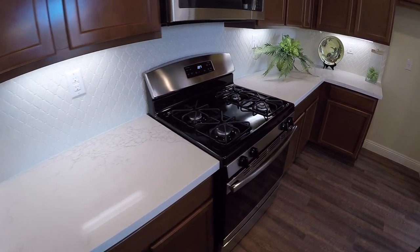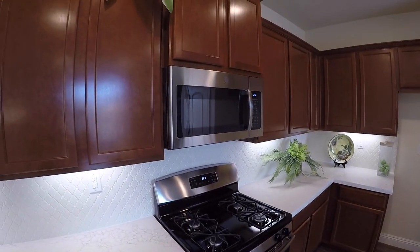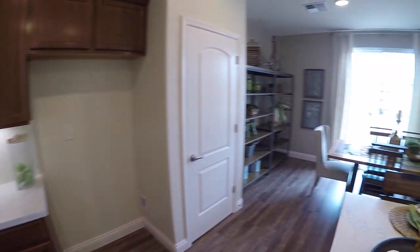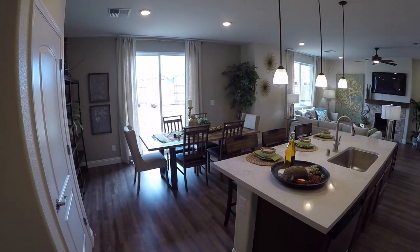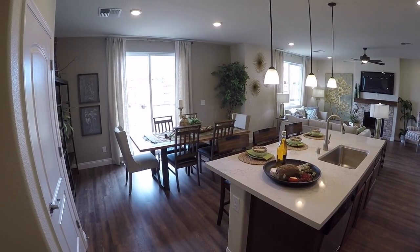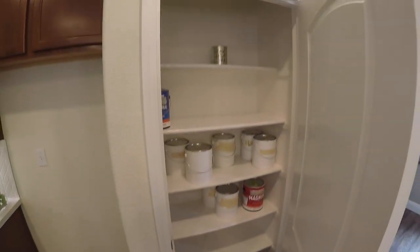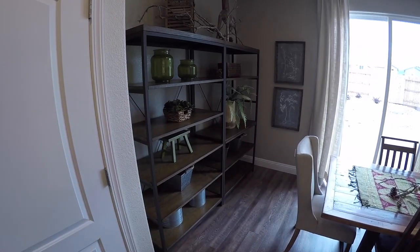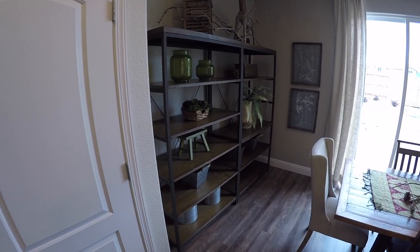Four burner stove, oven, stainless steel microwave — and that's where the fridge goes obviously. There is your dining area — I like that, right next to the island in the kitchen. Here's your pantry with some space for storage if you put shelves in.